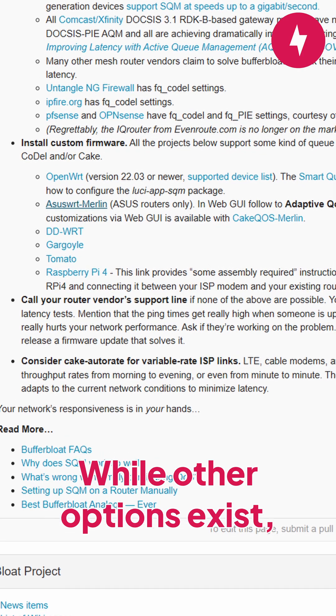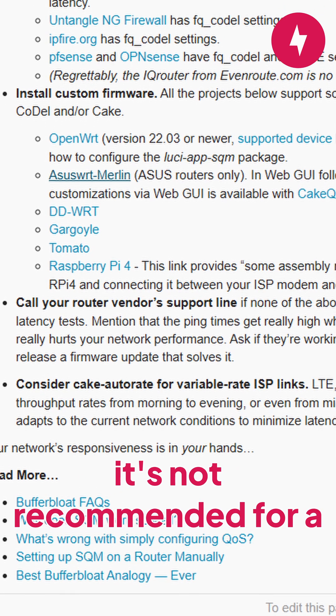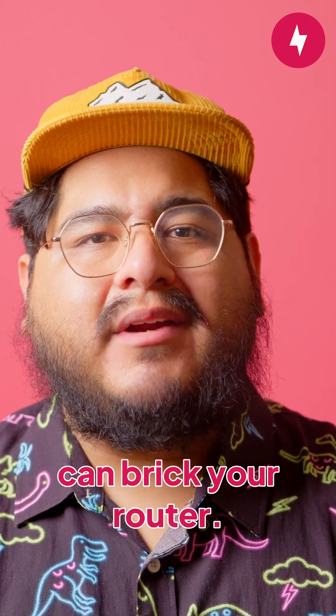While other options exist, such as installing custom firmware on your router to enable SQM, it's not recommended for a majority of people. Installing custom software requires some technical know-how, and it can break your router.